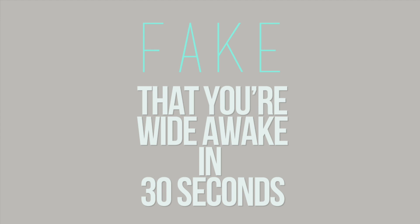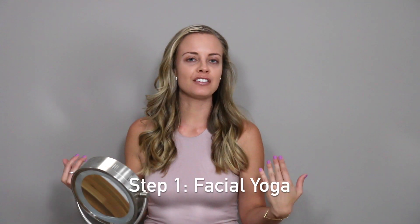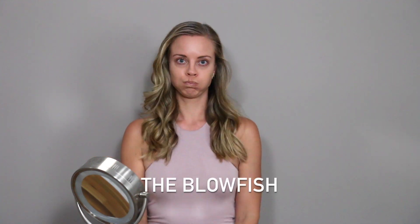It's time to reverse gravity, you morning haters. We're going to start with our daily facial yoga exercises. Ow.